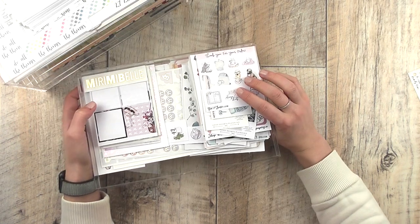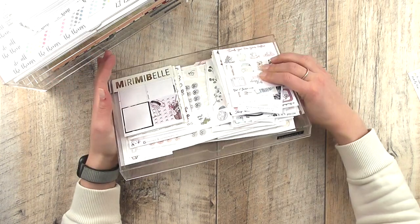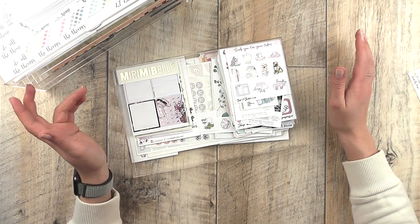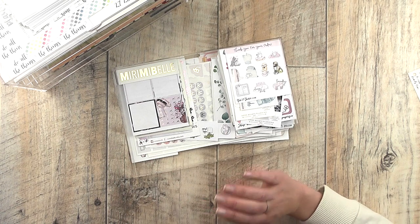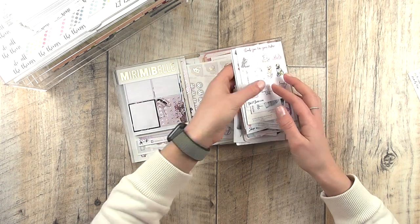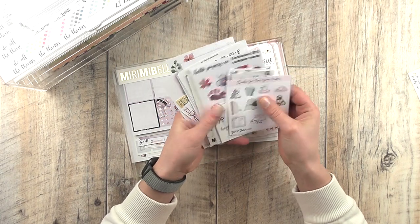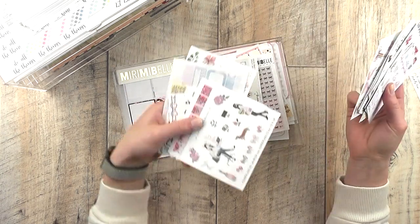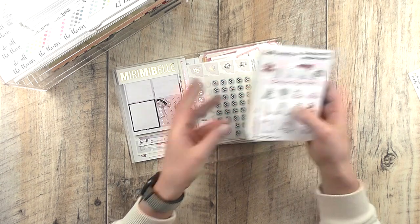The next drawer is probably the most exciting — it's called 'Currently.' This means everything I'm currently obsessed with, recently came in, or currently need a lot. I need to sort through it regularly because it can become a bit of a dumping ground. The biggest category in here is probably freebies — I love freebies, I collect them, and I have a lot with my name on them as PR freebies. I keep them here to pull out and also to send with happy mail.